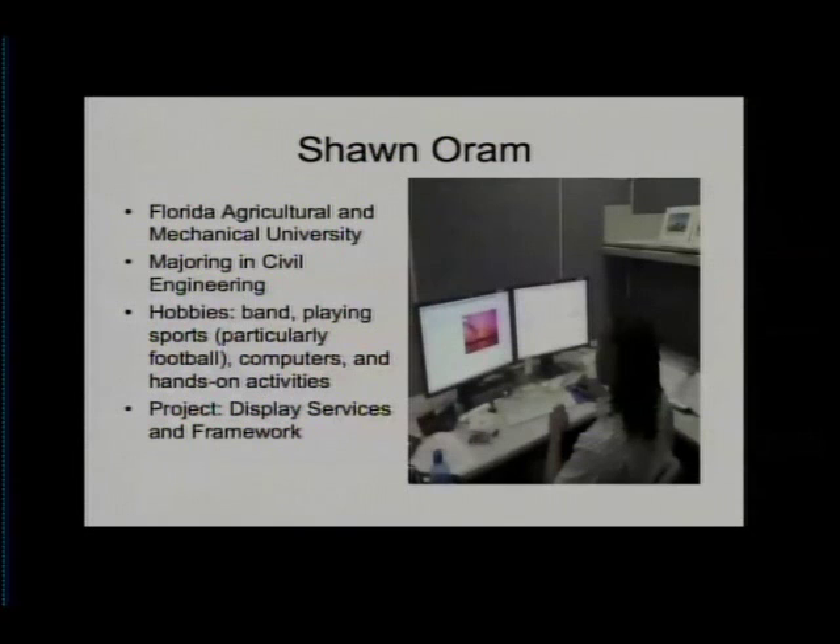Sean is an intern working in the Space Station Processing Facility. His mentor is Linda Crawford, who is part of the Constellation Project. Sean works with the Launch Control System facility, which is responsible for writing the program that the control uses for launches. Within LSC, there are applications and displays. Sean is on the team that builds the display services and frameworks — DSF, the software displayed on computers in the control room. Sean's project is to create a video tutorial on how to use the Display Services and Frameworks integrated development environment software for launch control systems using TechSmith Camtasia Studio software.